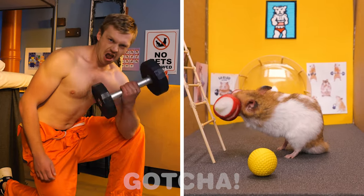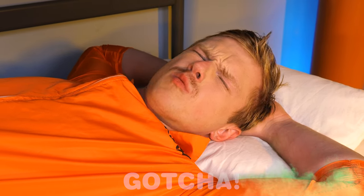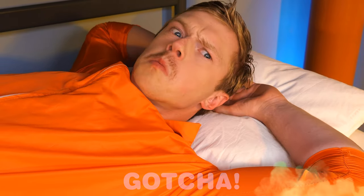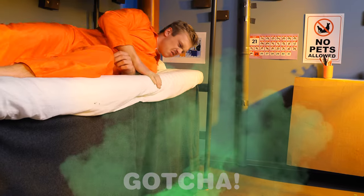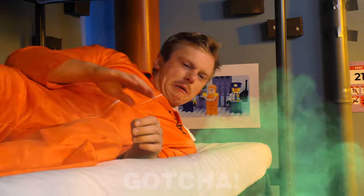Look at those gains! What a nice dream! What's that smell? I think it's coming from under your bed! Let's go check it out! Gross! I don't think I can handle the smell!